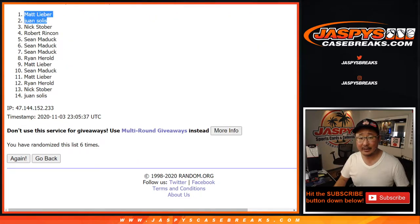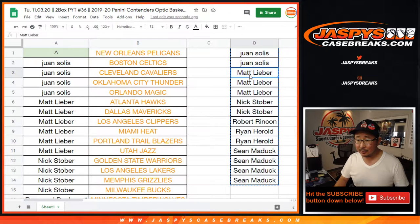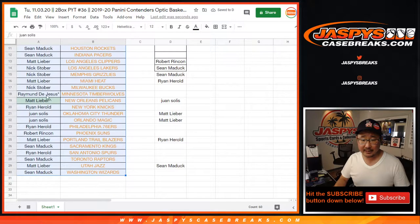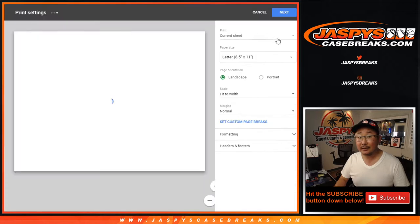After six times — congrats, Matt Lieber! I think you had some decent odds there, Matt. So you get the Pelicans in this one. Let's sort that back by column B. You'll see Matt's name right there with the Pelicans. Let's print it out.